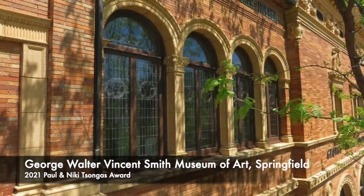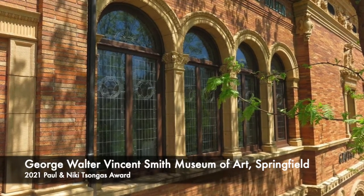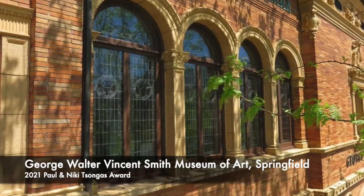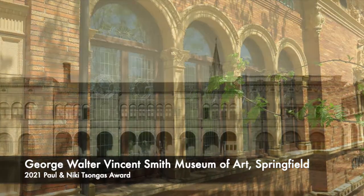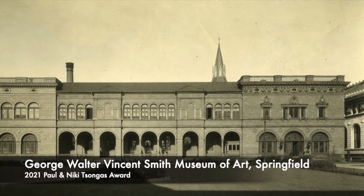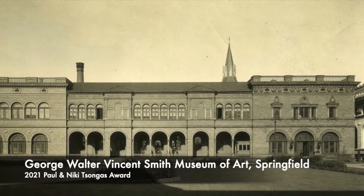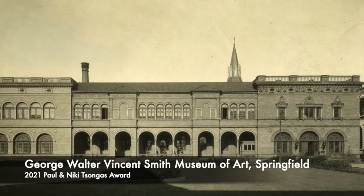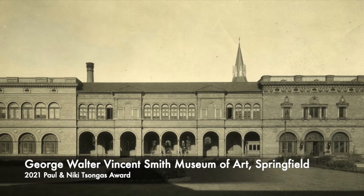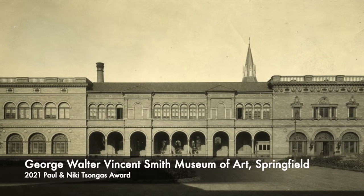The museum was purpose-built to display and share the varied collections bequeathed to the city of Springfield in 1889 by resident art collectors George Walter Vincent and Bell Townsley Smith, who asked that the collections shall be forever on exhibition during reasonable hours for the benefit of the public, and that a suitable building be provided to perpetuate the holdings as a public institution.